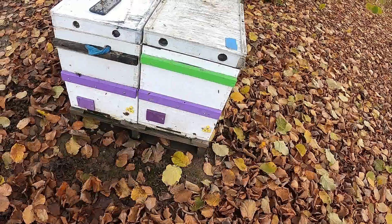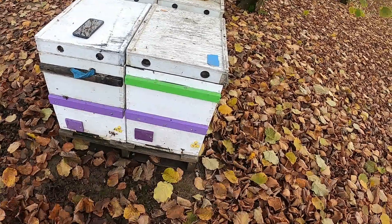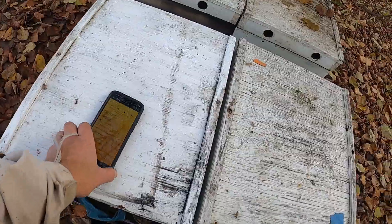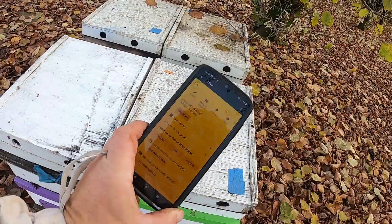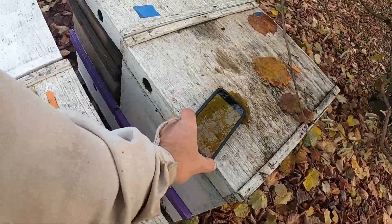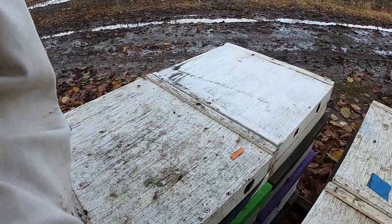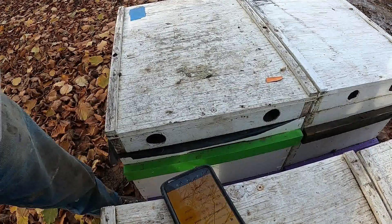Some of these colonies are doing pretty well and some of them are dead, which is what I expected - there were a number of fairly weak colonies. So I've been doing quick inspections, just getting some notes on them. I've got my app pulled up here with colony number 41 on it, and now I'll pop it open and see what we can see.